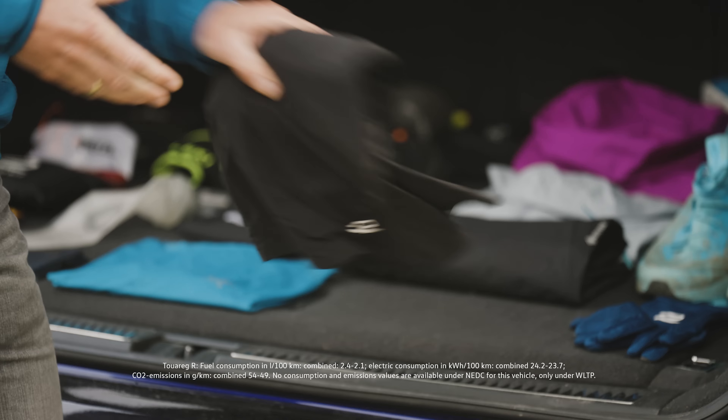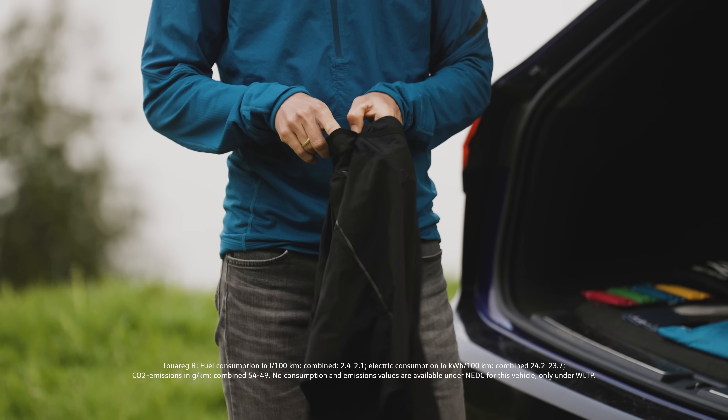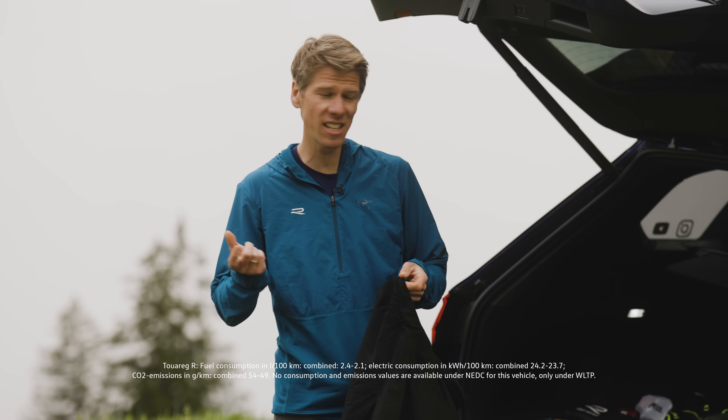I usually take some shorts when I go trail running, and it's important that your shorts have small pockets so you can carry small items like a car key or a gel.